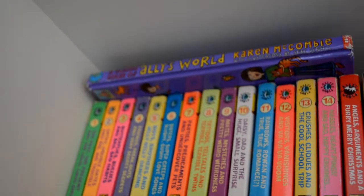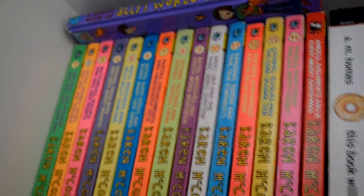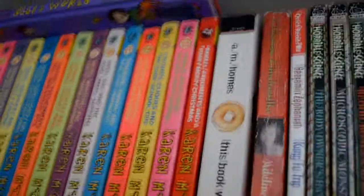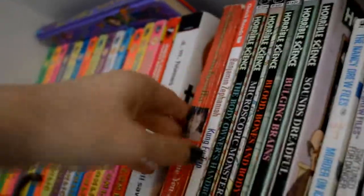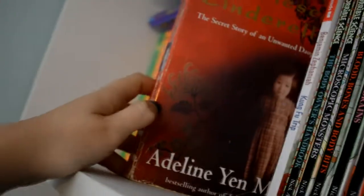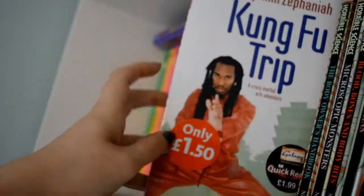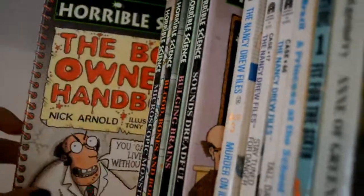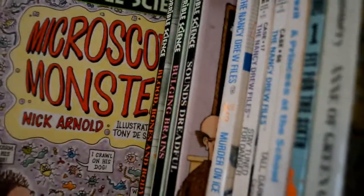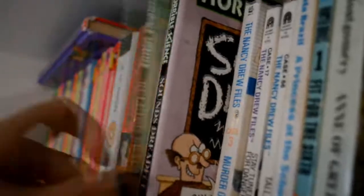So top shelf, I've got the Ali's World books which I loved as a young person, and then I Am Holmes — I've read a bit of that. Chinese Cinderella, loved that as a child, read that loads of times. Never read Kung Fu Trip. Then I've got some Horrible Science books. I think most of these are signed — I think I just kept the signed ones and got rid of the rest.